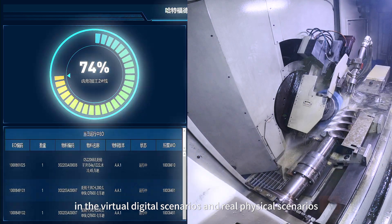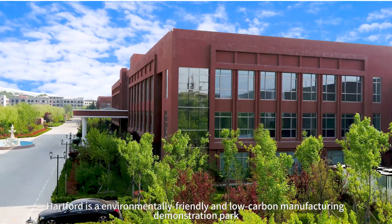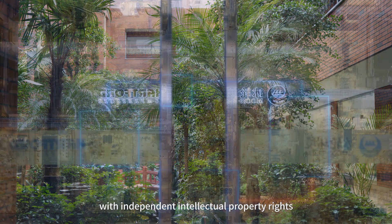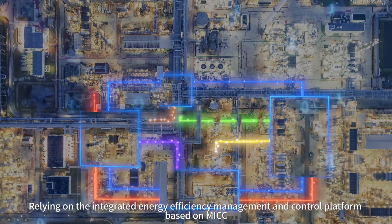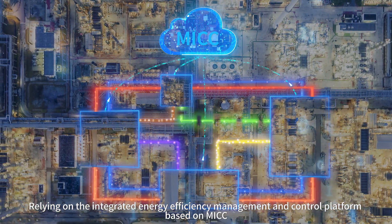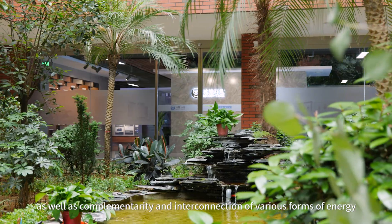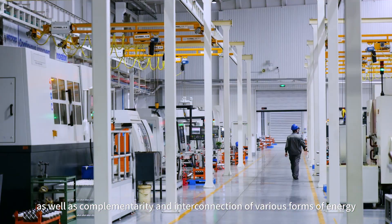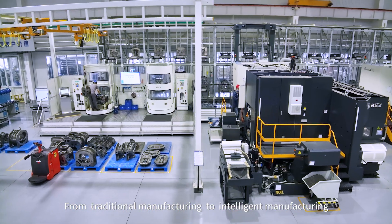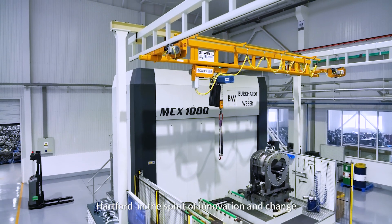Hartford is an environmentally friendly and low-carbon manufacturing demonstration park with independent intellectual property rights. Relying on integrated energy efficiency management and control based on MEC, it can realize a converged office experience as well as complementarity and interconnection of various forms of energy.